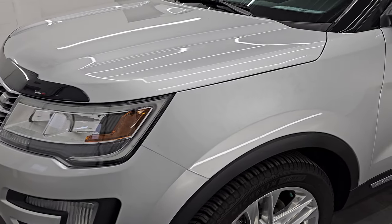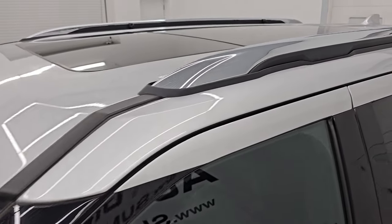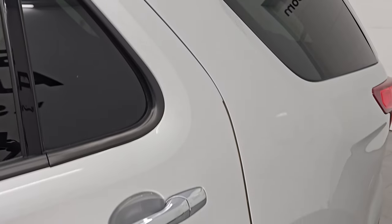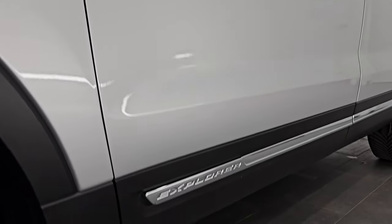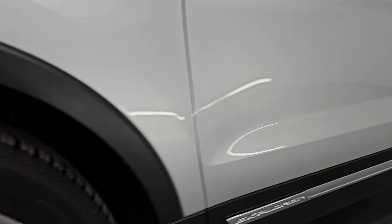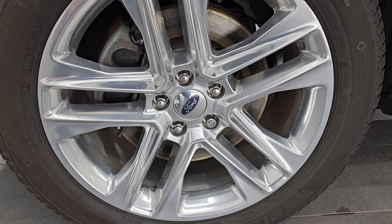I'm going to go all the way around in this video — inside, start it up, take a look under the hood, show you all the options, and give you the most accurate representation I can of the vehicle. Ingot silver metallic is the color. I shoot all my videos in 4K. If you like the video, subscribe to the YouTube channel, click the bell notifications, and get updates on the videos I do each and every day, as well as access to one of the largest catalogs of vehicle and SUV walk-arounds on YouTube.